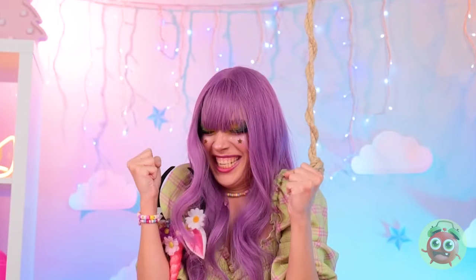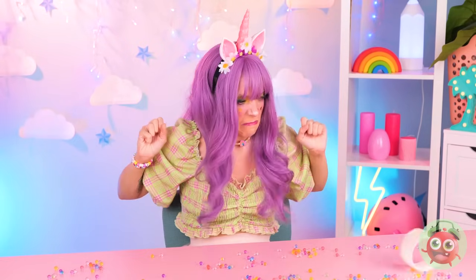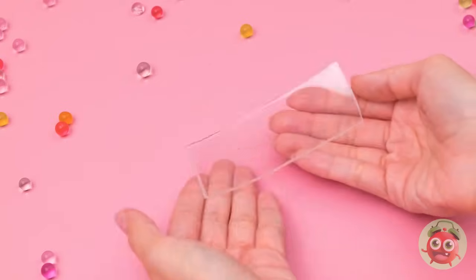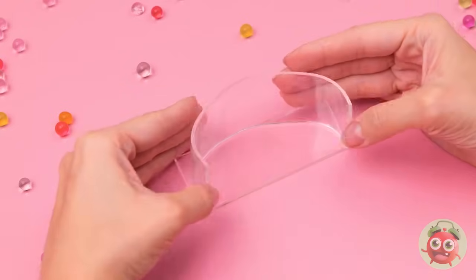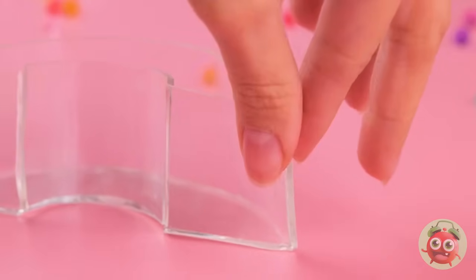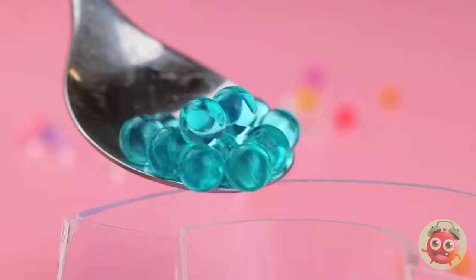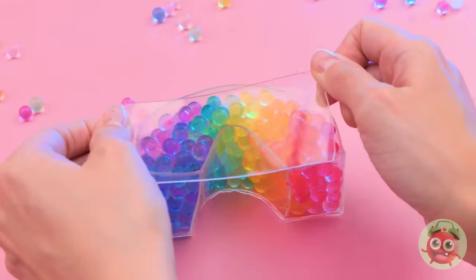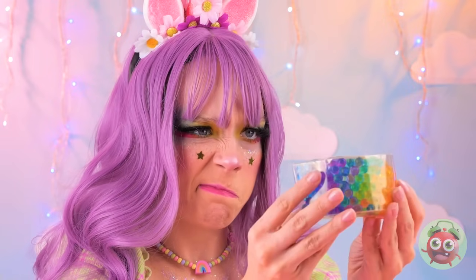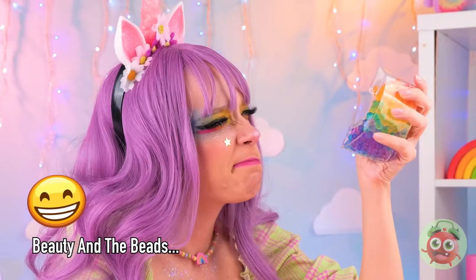Oh no — your ears! We need to get organized. Our double-sided tape should help. We can use it to make a little case. Now scoop up those little beads — sorted by color. Close it up. And the best part? It's great for squeezing.